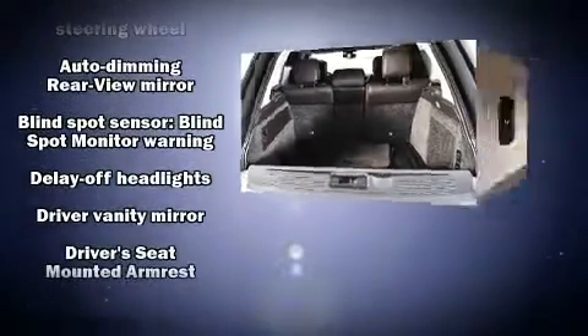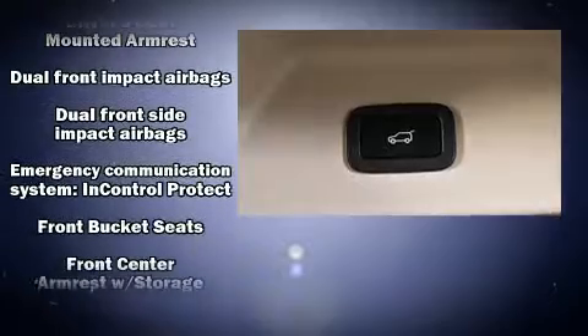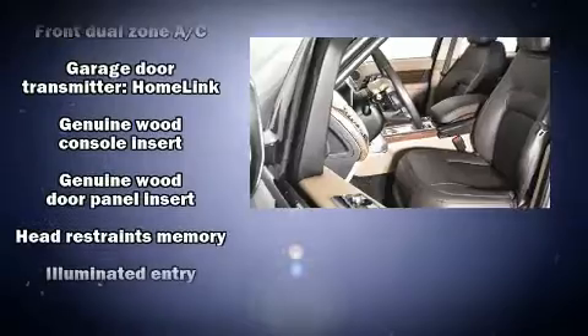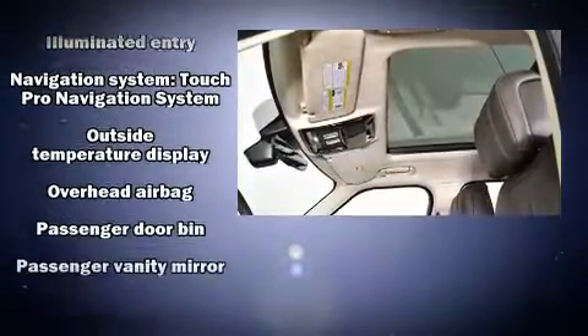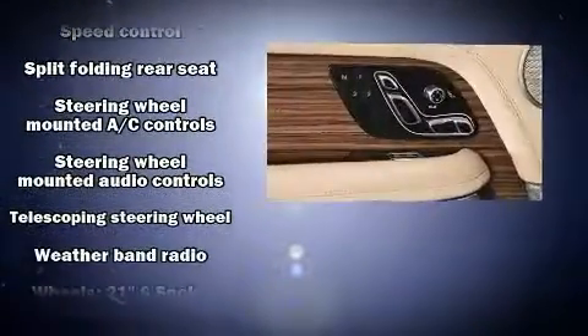Passenger security is always assured thanks to various safety features such as front and side impact airbags, an emergency communication system, and four-wheel disc brakes with ABS. Safety and maximum capability are further assured via self-leveling rear suspension, which maintains optimal driving geometry.